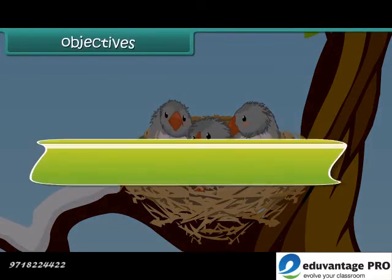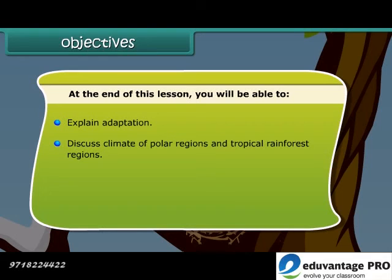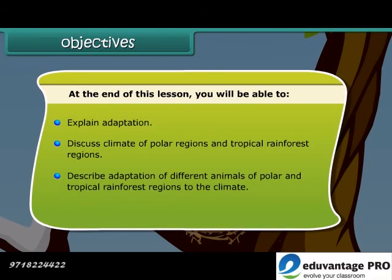Objectives. At the end of this lesson, you will be able to explain adaptation, discuss the climate of polar regions and tropical rainforest regions, and describe the adaptation of different animals of polar and tropical rainforest regions to the climate.